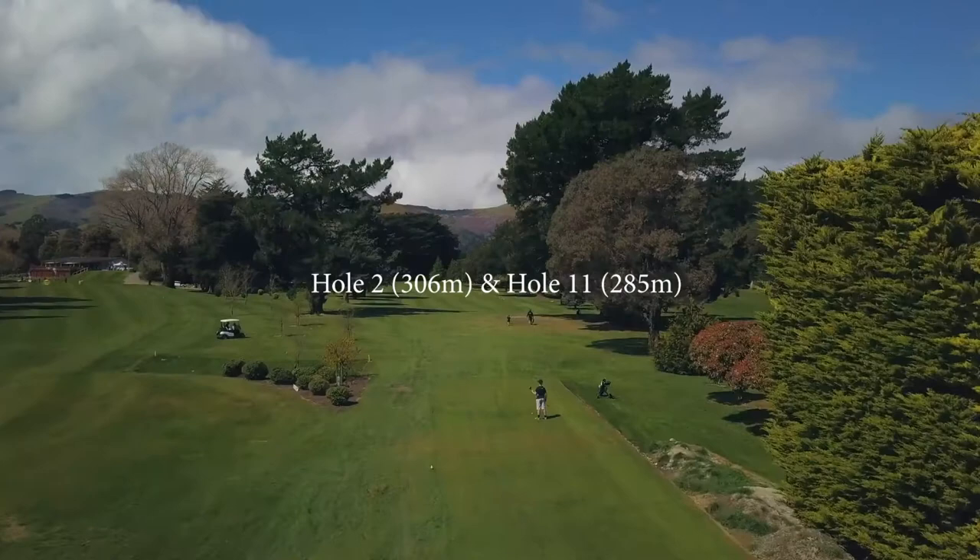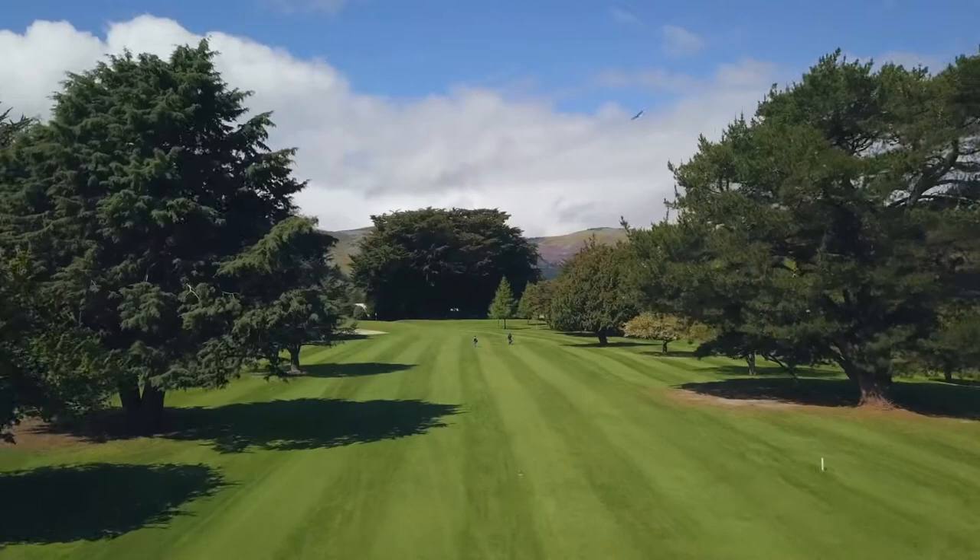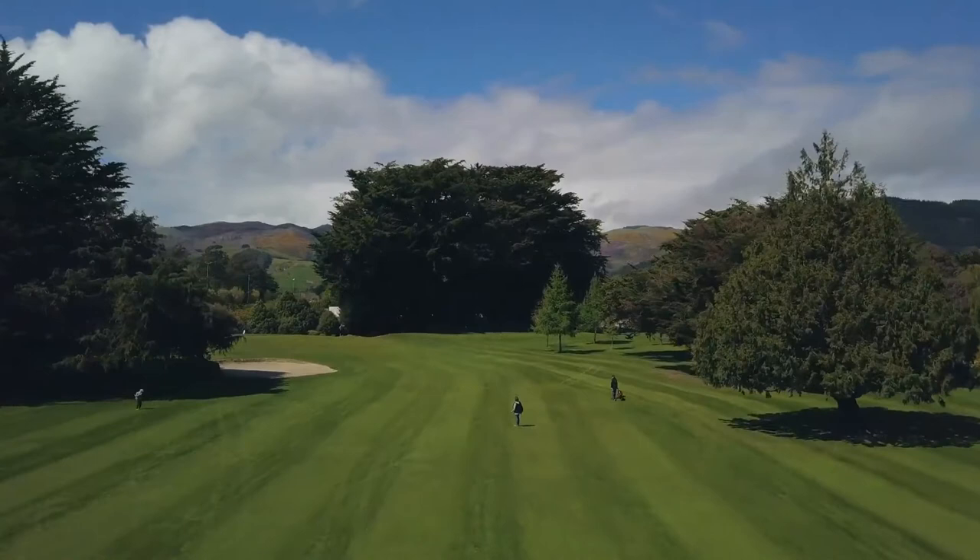Number two and eleven holes are short par fours with overhanging pine trees on the right just out from the tee block. The green is a sloping green with a large bunker to the left front. There is a steep rise in the front with a large drop off on the left behind the bunker.